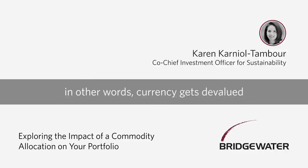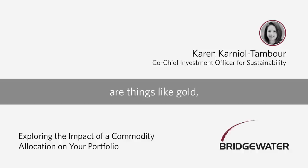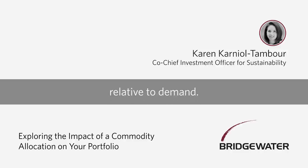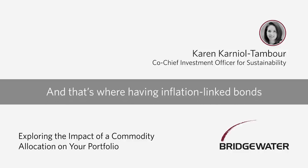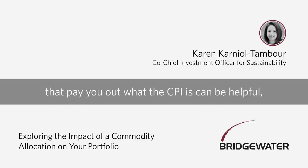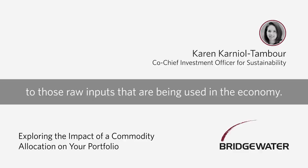Inflation can be monetary — in other words, currency gets devalued — and the assets that tend to do best in those times are things like gold. But inflation can also be real cost pressures in the real economy, like literally an insufficient supply of goods relative to demand. That's where having inflation-linked bonds that pay out with the CPI can be helpful, but also having literal exposure to those raw inputs being used in the economy.